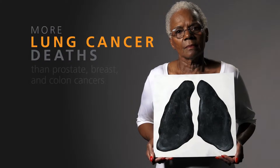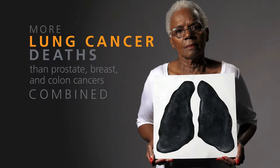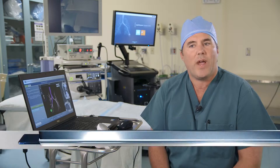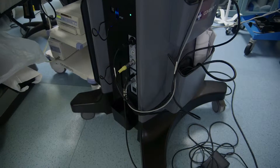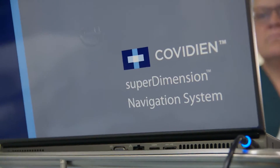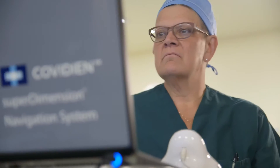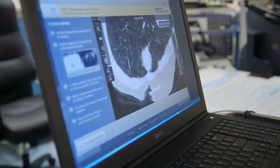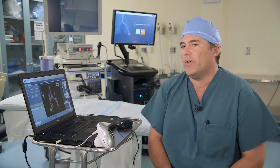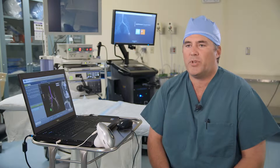Lung cancer kills more women than breast cancer and colon cancer combined. There are now CT low-dose screening protocols, but there has been no real easy or safe way to get diagnoses for lesions or tumors in the edges of the lung. This is the SuperDimension electromagnetic navigation — this technology allows us to safely navigate literally into the lung itself and out into the periphery to these lesions and obtain tissue samples without injury to the lung itself. This is essentially going to be a paradigm shift in the diagnosis of lung cancer.